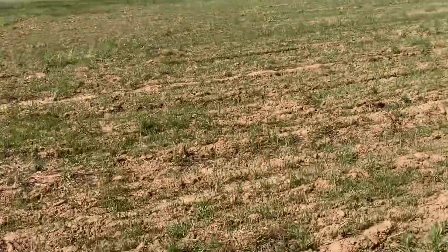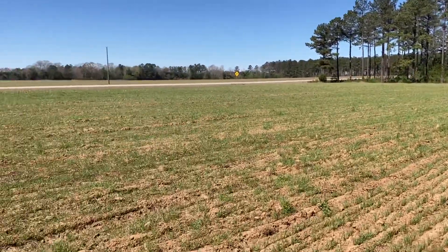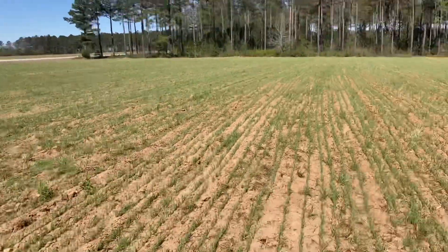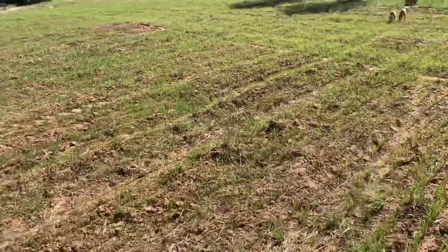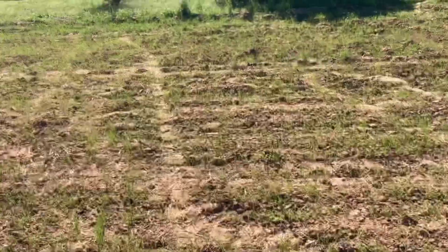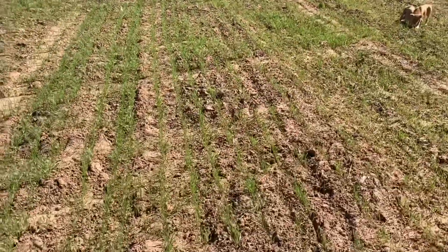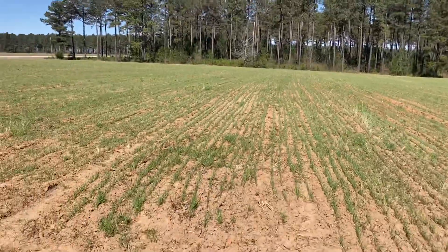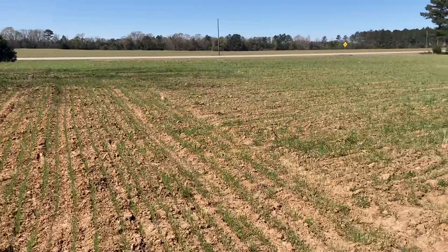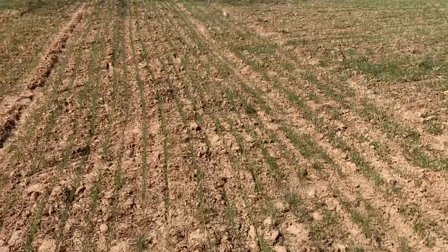Looking down the rows, it's green and it's growing. This was planted at 250 pounds to the acre, which is a lot, but the seed was kept from last year — it was the last field I cut and had some sprout damage, so germination was only about 60%. That puts us at around 165 to 170 pounds per acre of good live seed, and I think we got a pretty good stand here.